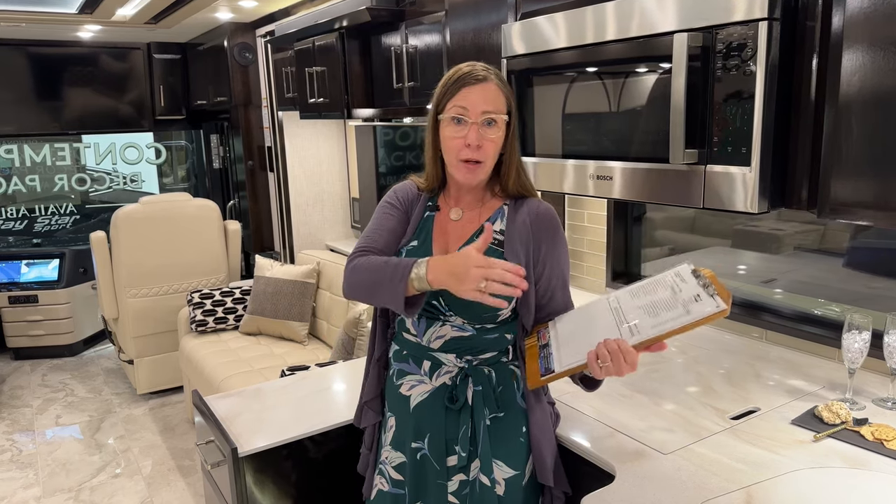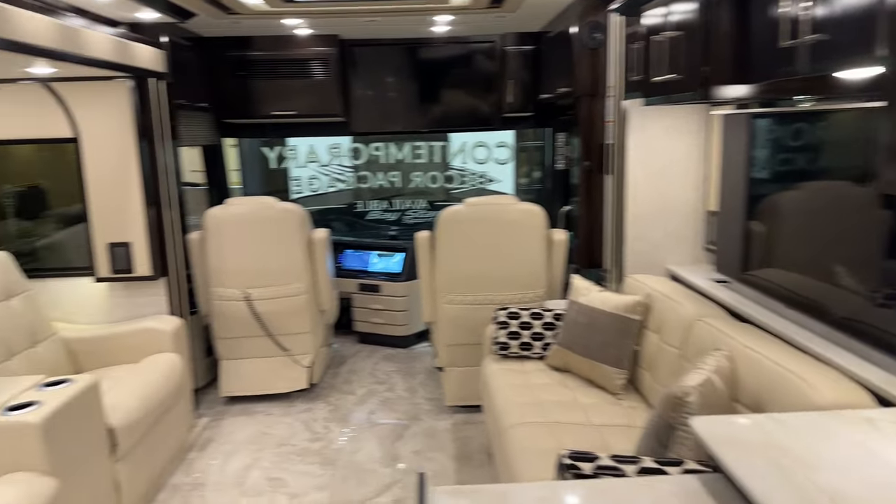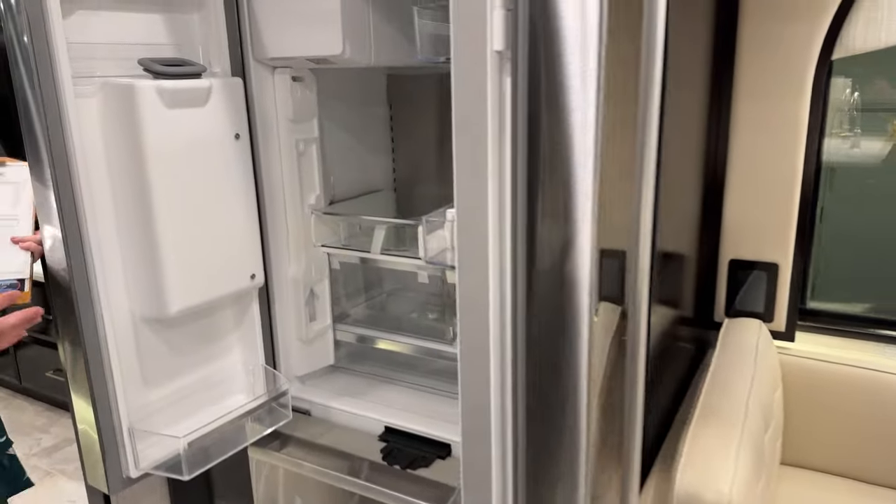One thing that's different on the Essex now is that this particular coach is on an optional Spartan chassis. Freightliner is back in the big bus game — this coach comes standard on a Freightliner chassis. For those of you who have been waiting for the Essex to be available again on the Freightliner chassis, it's back. I'm a big fan of both Spartan and Freightliner, but for those graduating through products with great Freightliner relationships, it's so nice to graduate into this big bus with all those higher-end features.